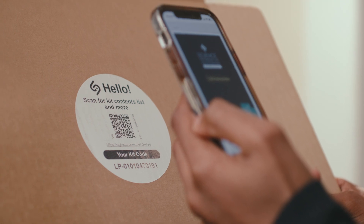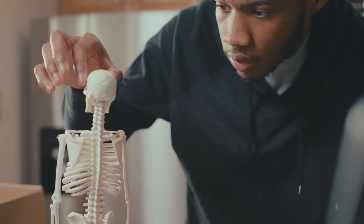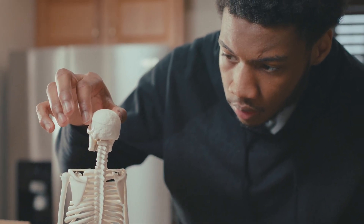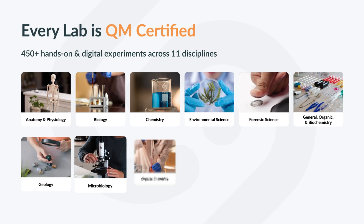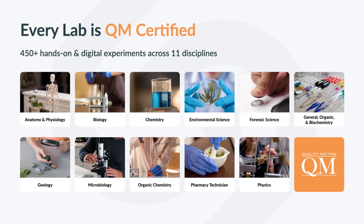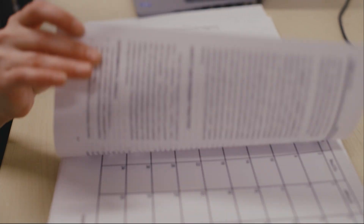Created by PhD scientists for science instructors, our lab curriculum is designed with academic rigor to meet Quality Matters standards. With over 450 interactive lab experiments across 11 science disciplines, our lessons provide engaging experiences that complement your course curriculum.